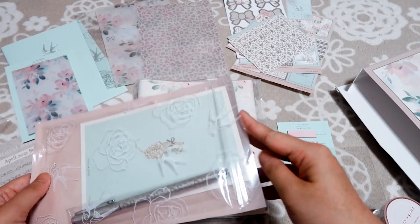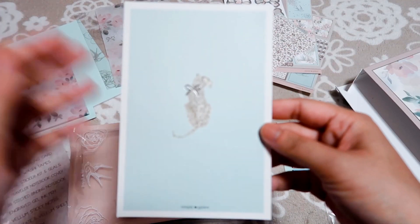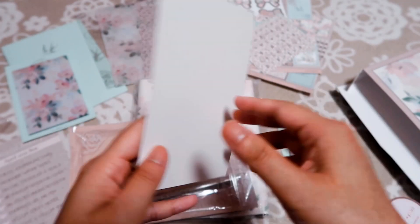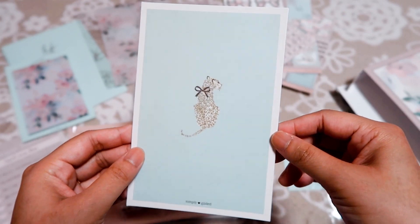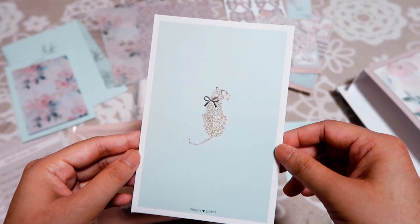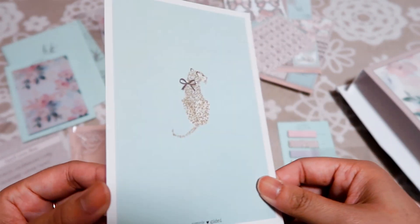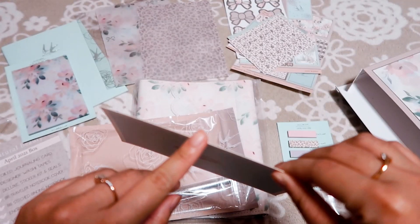Then we have the journaling card. I really love the leopard border design and the color — this Tiffany blue color is my third favorite color after purple and yellow. It's very nice and it's quite thick.